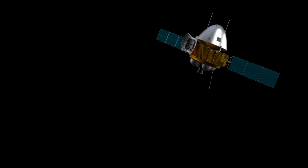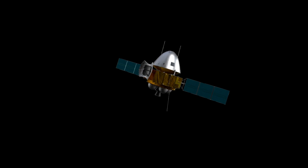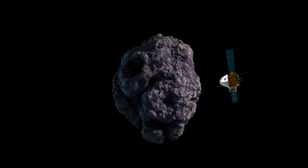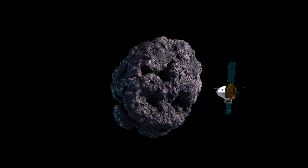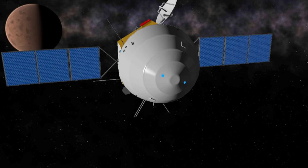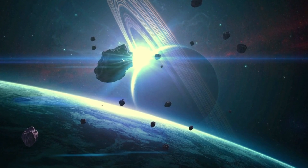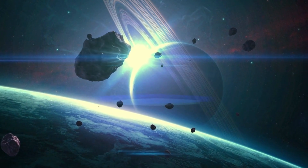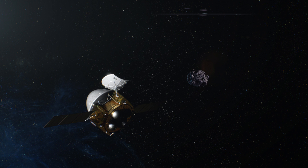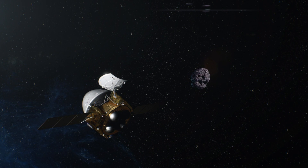In conclusion, the Tianwen-2 mission marks a significant milestone in China's space exploration efforts. By targeting the near-Earth asteroid 2016 H03 for sample collection, China is set to make substantial contributions to our understanding of the solar system. The mission's innovative technology, combined with its ambitious goals, underscores China's commitment to advancing space science. As we look forward to the launch next year, the scientific community and the world at large await the groundbreaking discoveries that Tianwen-2 promises to deliver.